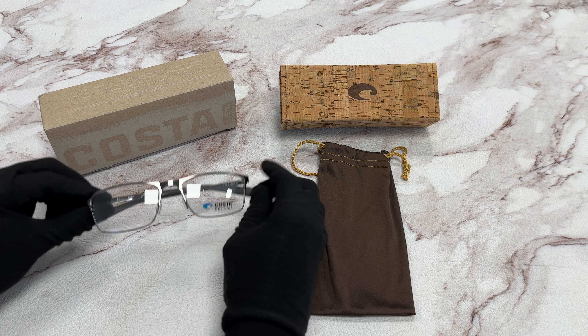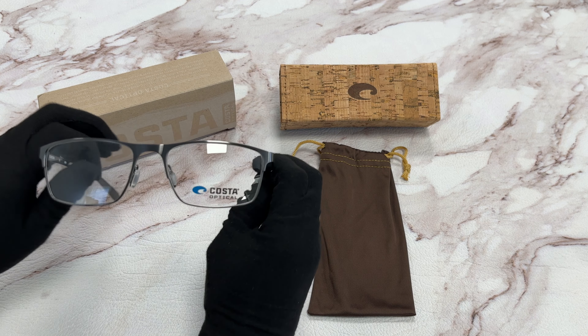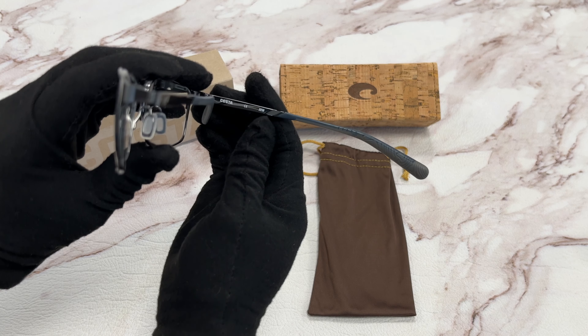The color of the frame is a brushed dark gunmetal color. It has a rectangular shape. On the temple, you'll see the Costa Del Mar logo, and it's made in Japan.